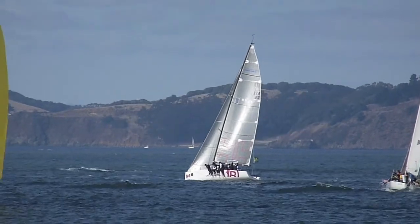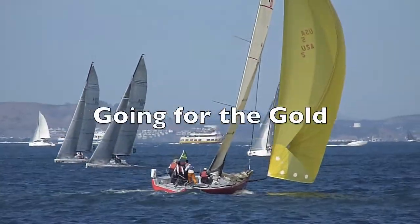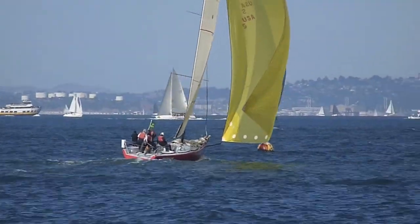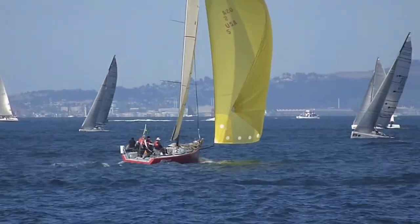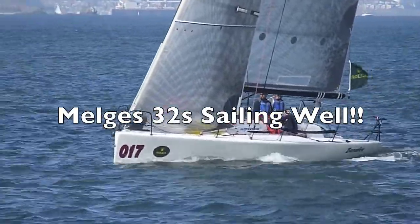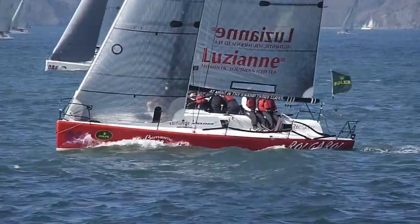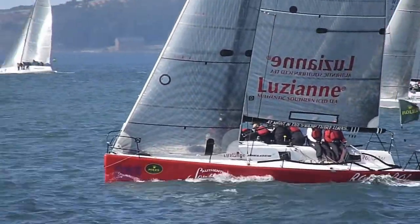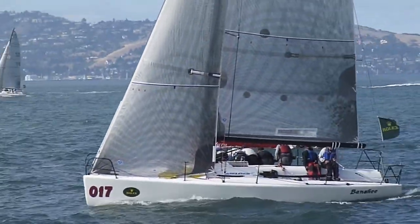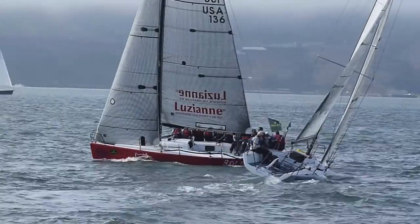Another boat heading upwind — not sure what fleet they're in. This boat almost went around down. Some good video of these — the boat approaching the city front. Another one also. One tacked out, the other one is going behind, the other one waiting to tack.